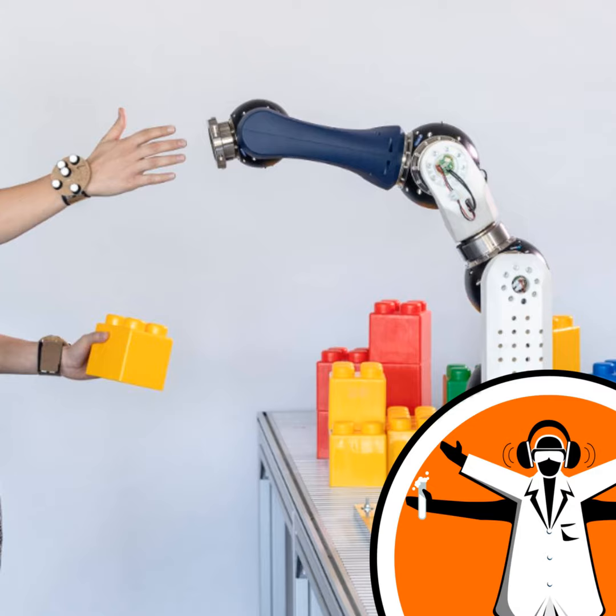Robots are increasingly used to take over repetitive tasks in industry and agriculture. But humans still need to work alongside them, and often things can go badly wrong. 13,000 injuries and 60 deaths were caused by accidents due to contact with machinery between 2014 and 2018 in the UK alone. Engineers are always working on ways to make robots safer, cheaper and more efficient.